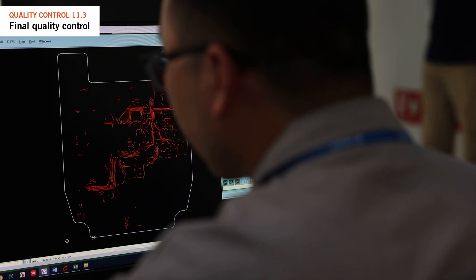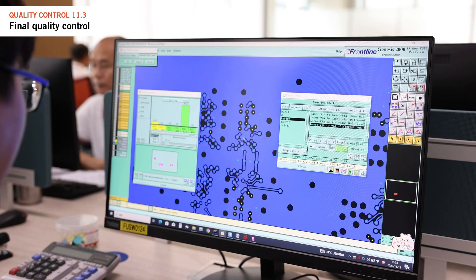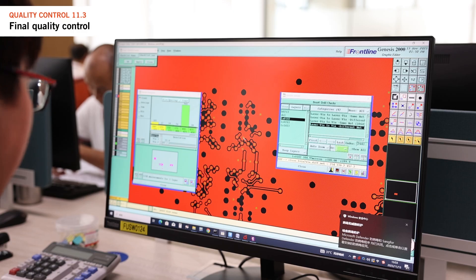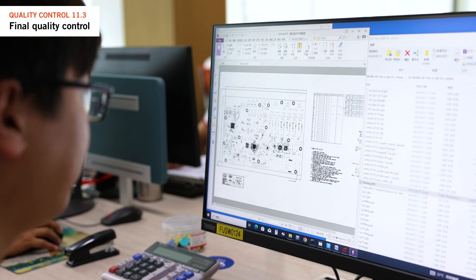Every PCB design is unique because each product has a specific purpose. In many cases the PCB must be built differently — different copper thicknesses, different sizes, or with different base materials — to meet the specifications and demands of the customer.